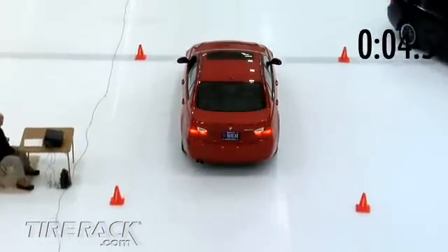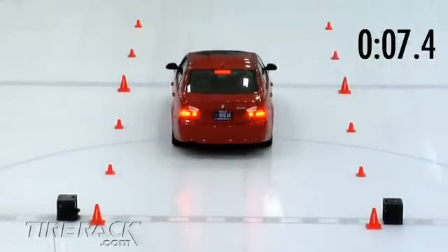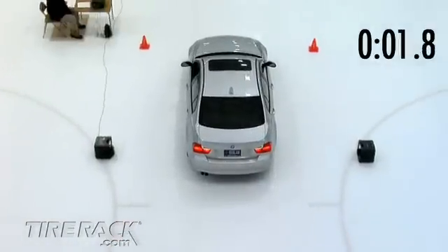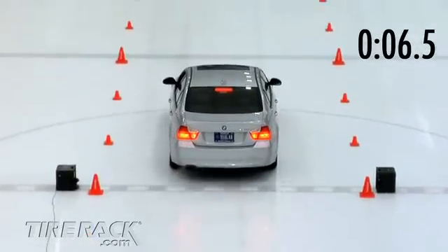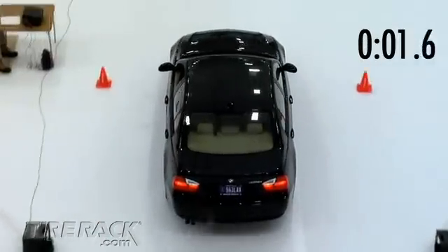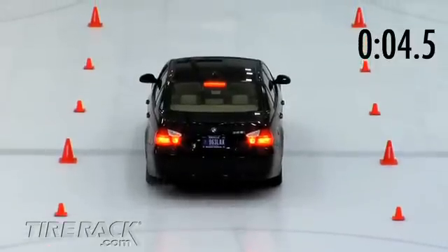The summer tires on the red car relied heavily on the traction control to begin their trip, and took 7.4 seconds to cover the 60 feet. The all-season tires on the silver car relied less on the traction control to initiate their trip down the ice, but still took about 6.5 seconds. The studless winter tires on the blue car relied less on traction control, and more on their ability to grip the ice, taking only about 4.5 seconds to complete their run.